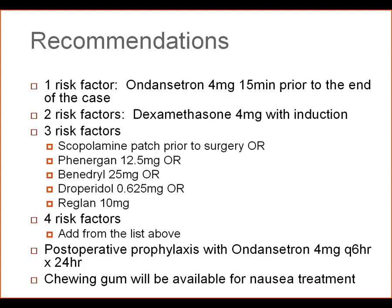The recommendations based on the evidence are that if a patient has one risk factor, intra-operatively they will receive ondansetron 4 mg, 15 minutes prior to the end of the operation, which is what we typically do for most of our patients. If they have two risk factors, we will add dexamethasone 4 mg with induction of anesthesia, ideally at least one to two hours before the end of the case.